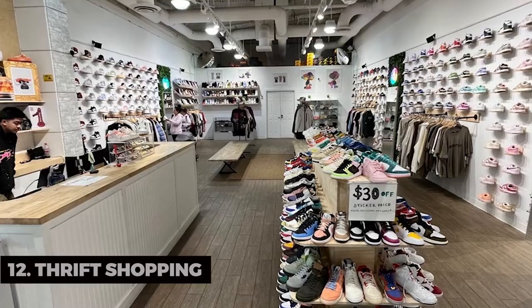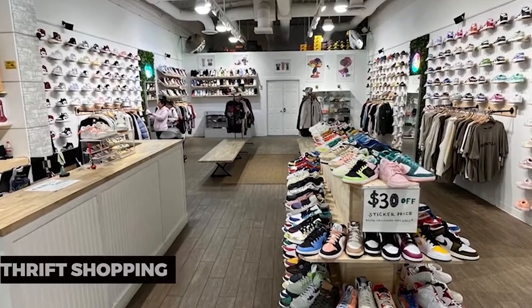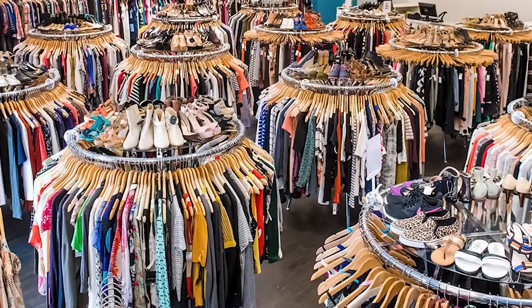Thrift Shopping. For those who love thrift shopping, Daly City offers a wealth of thrift stores. Uncover hidden treasures and add to your unique collection.